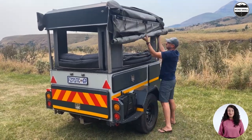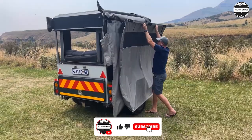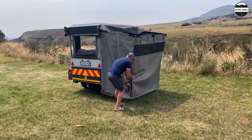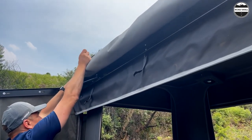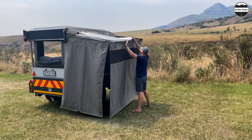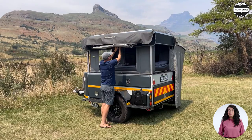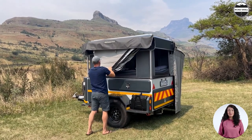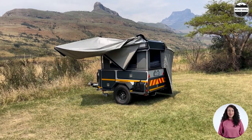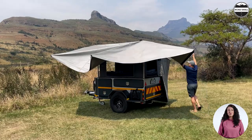Even the setup takes less than five minutes. The substantial 360-degree awning from Bundu Tech swings out from storage above the kitchen and provides shade for the room, as well as the front and back of the trailer.